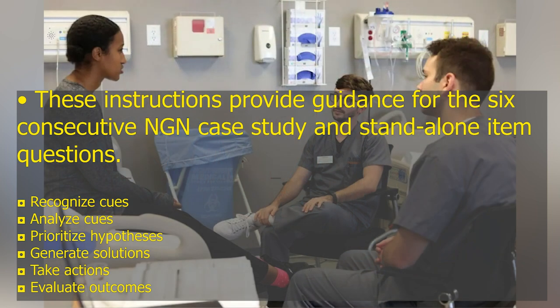The third tier of the NCJMM focuses on six quantifiable phases in clinical decision-making. These phases provide guidance for the six consecutive NGN case study and standalone item questions: Recognize Cues, Analyze Cues, Prioritize Hypotheses, Generate Solutions, Take Actions, and Evaluate Outcomes.